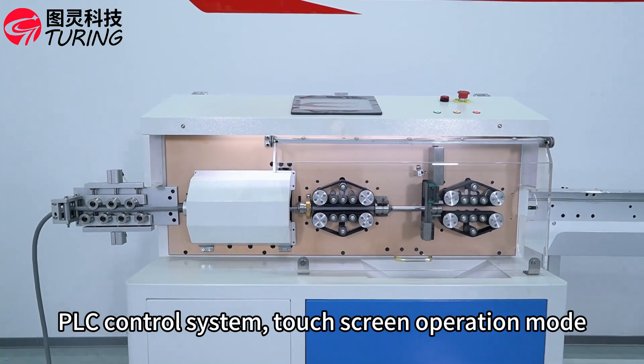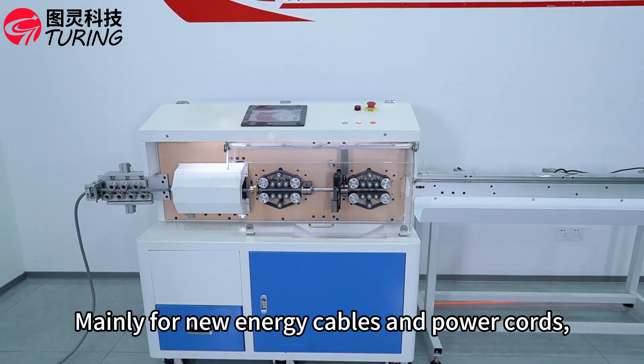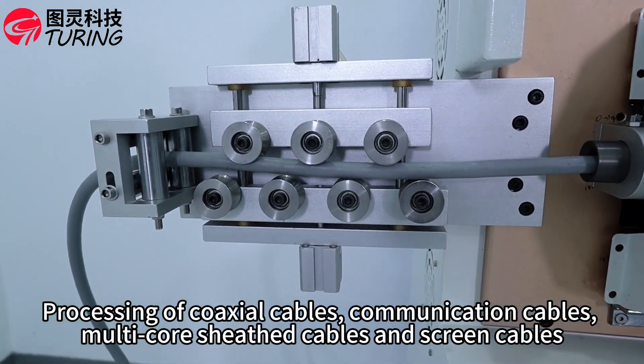TLC control system, touchscreen operation mode, mainly for new energy cables and power core, processing of coaxial cables, communication cables, multi-core shielded cables and screen cables.